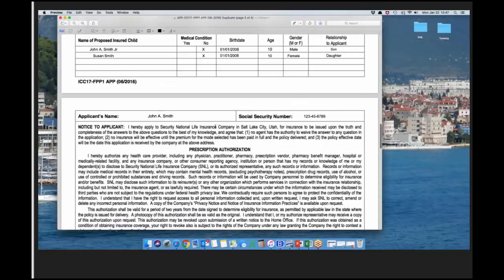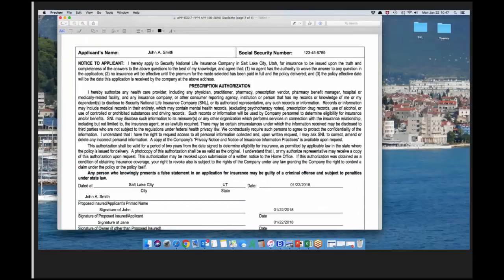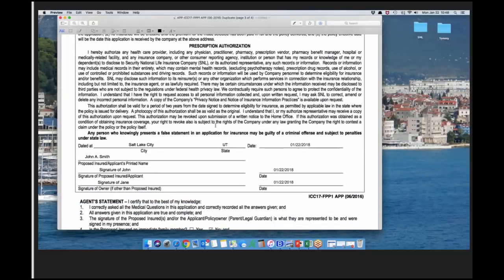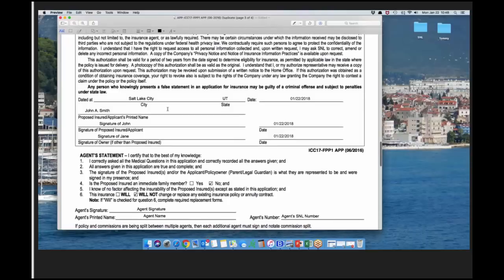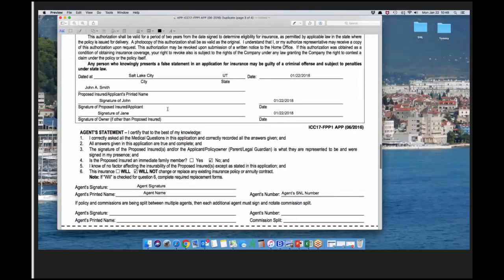On page three, the applicant's name and social security are at the top — that's just in case pages get separated when faxed or uploaded. This page includes disclosures for the prescription or RX search we do, along with signatures, city, state, and date. If the insured is their own owner and payor, you just need the insured's signature. If there's a different owner, we need the owner to sign as well.